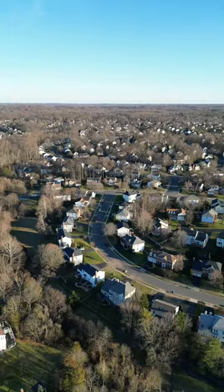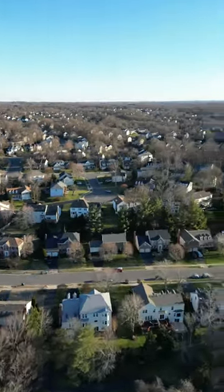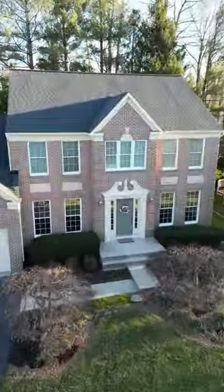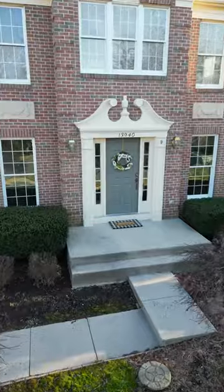Oh hey, that's me at our weekly neighborhood food truck, right around the corner from your new home, at the back of this loop on South Springs Drive with almost no through traffic. Here we are at 13940 South Springs Drive.